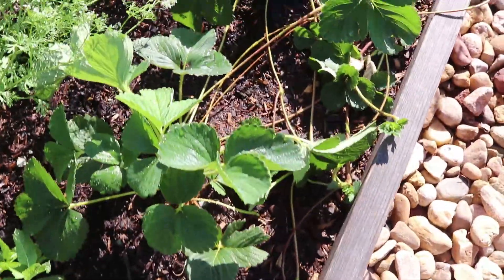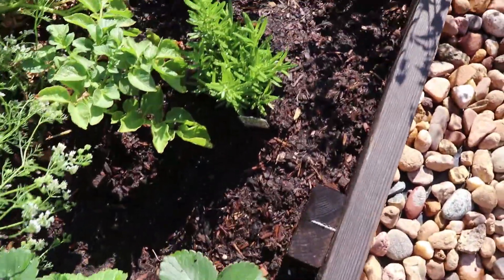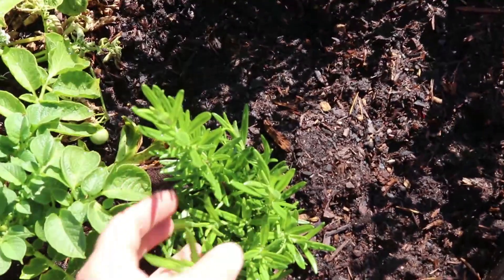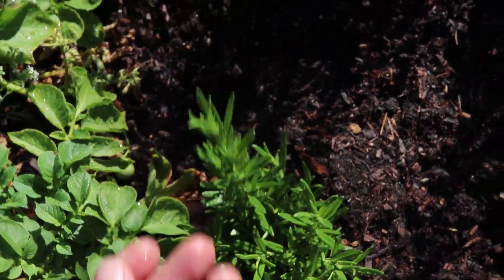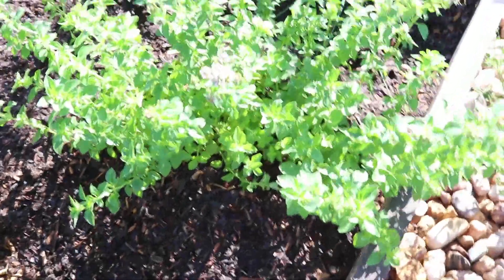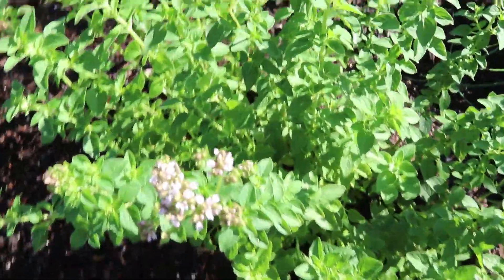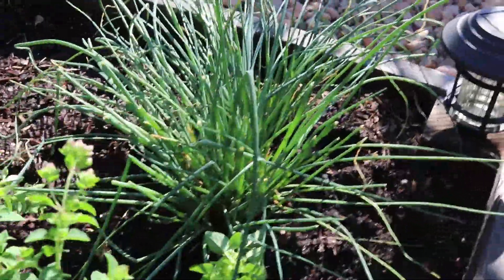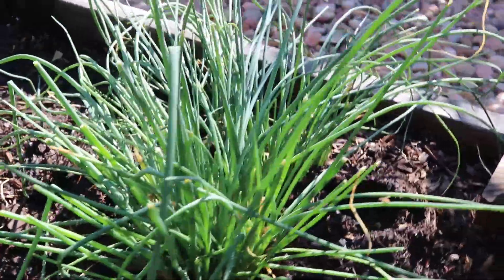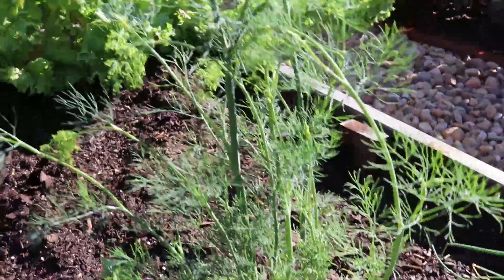First up right here in the corner is mint, which is so refreshing — perfect for mojitos, perfect for lemon water. Then there are some strawberries, which I actually have to replant next year. Then I have some rosemary — it's growing but it's not doing the best just yet. And then right here is oregano. Oregano comes back year to year, and so do these chives, so I really enjoy doing herbs that grow year to year.